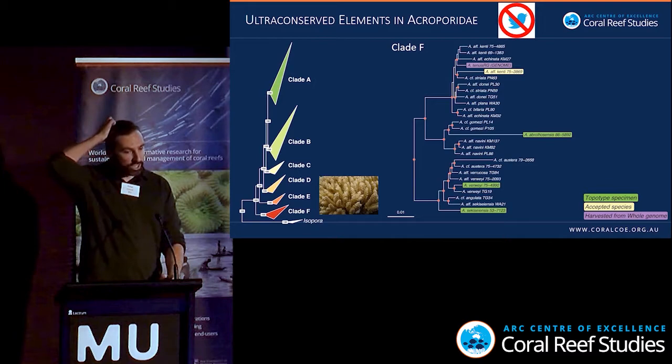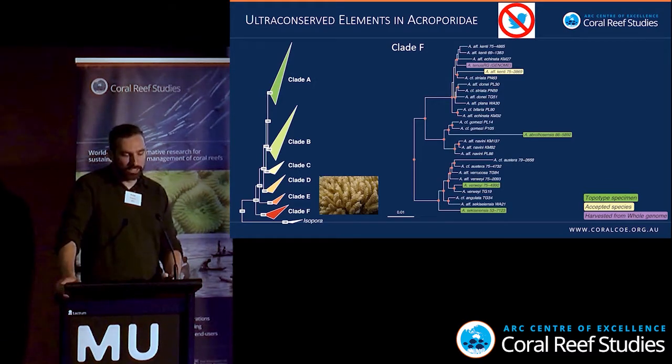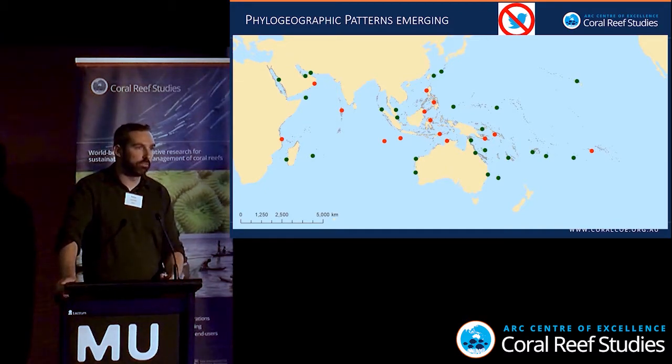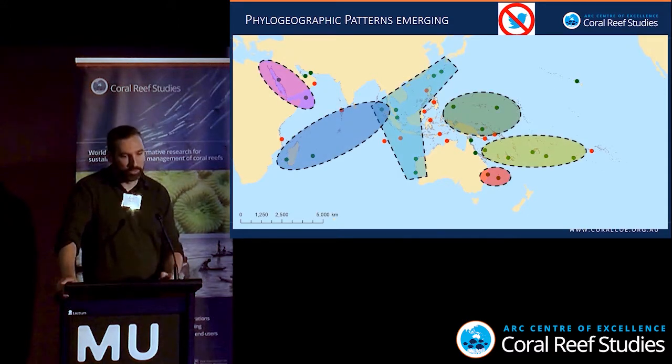We're also getting some phylogeographic patterns. Some species are coming out clearly, and places like the Red Sea and Lord Howe are quite distinct — we're finding a lot of distinct lineages there. This is still preliminary work; we still need to sample the Indian Ocean and the central and western Pacific.